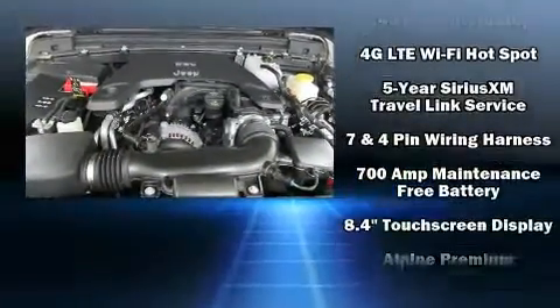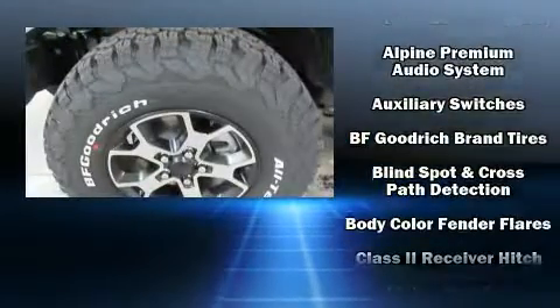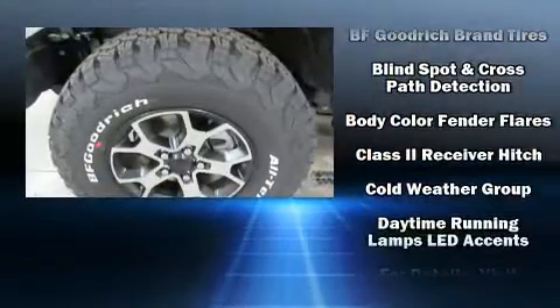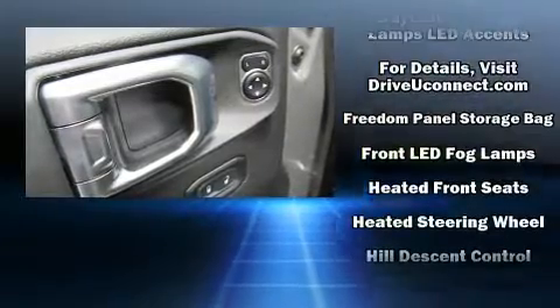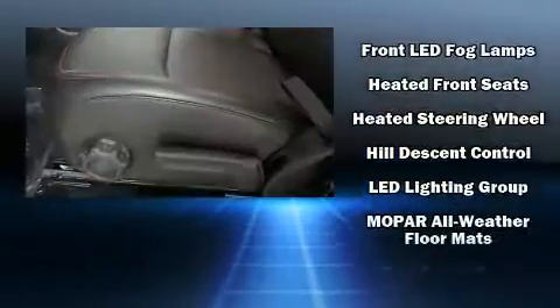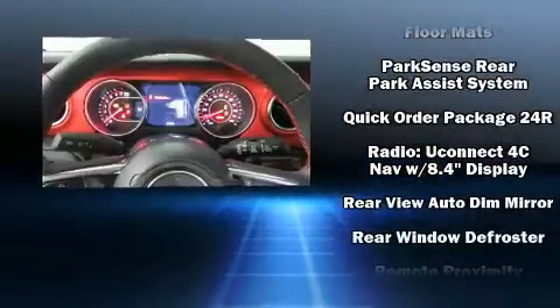Jeep also prioritized safety and security with features such as dual front impact airbags with occupant sensing airbag, integrated rollover protection, traction control, brake assist, ignition disabling, an emergency communication system, and four-wheel disc brakes with ABS.